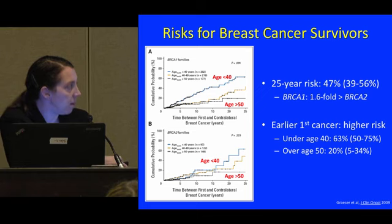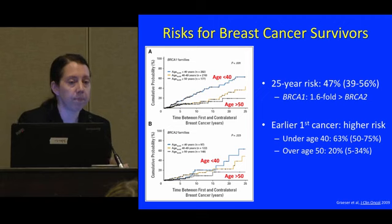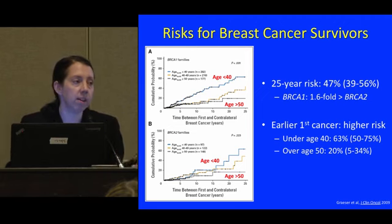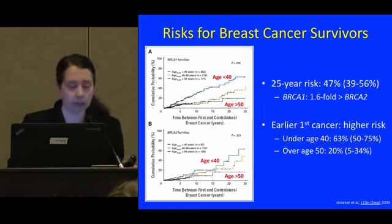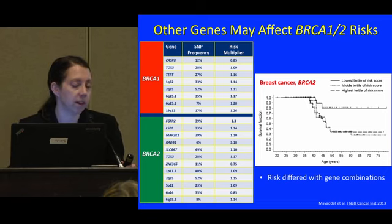If the first cancer was under age 40, the chance of getting a second one was 63%. If the first cancer was over age 50, the risk was much lower, around 20%. This illustrates the variation in cancer risk for women and men with BRCA mutations that we don't fully understand. We're learning about exposures that may affect cancer risks — things like smoking, breastfeeding, and other factors.